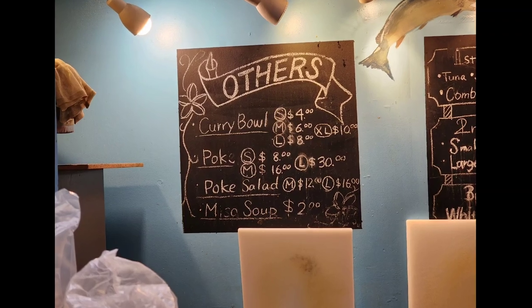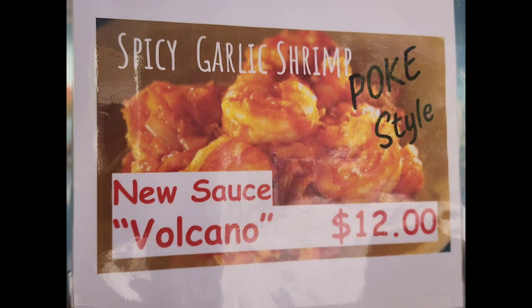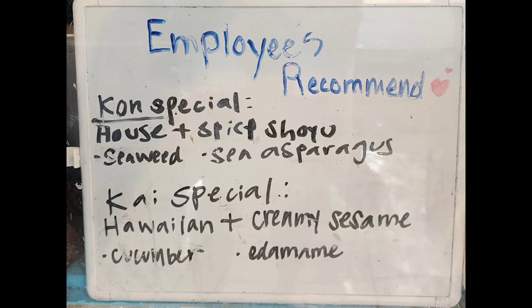I usually just get green onions for toppings. They do have a few specials, some employee favorites, and some other things you can get. I come here for the poke bowls, and the only other things I've tried here are the miso soup and I've grabbed an ice cream from their freezer once or twice.